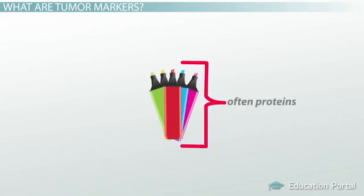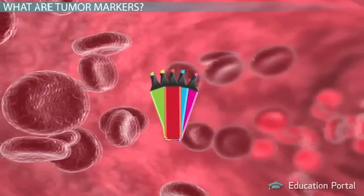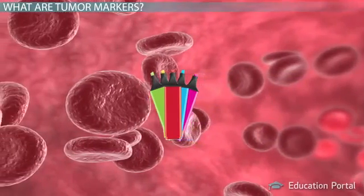The reason these tumor markers, often proteins, can be found is because they are either produced by cancer cells themselves or produced by the body in response to the cancerous presence in abnormally large quantities.